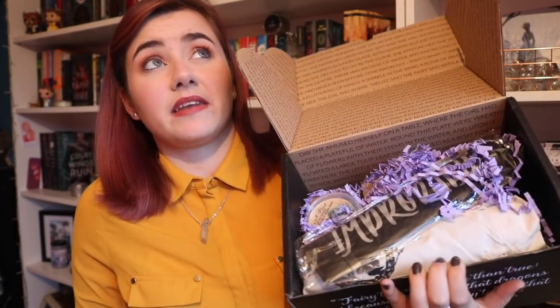First things first is the art card. The art card is beautiful as always. I always say I love the Fairyloot artist and I still do, nothing's changed there. I think the style is beautiful and then on the back we have the theme and all of the items but obviously I'm not gonna look at that just yet because I do not want to spoil myself. Okay so blindly diving in.